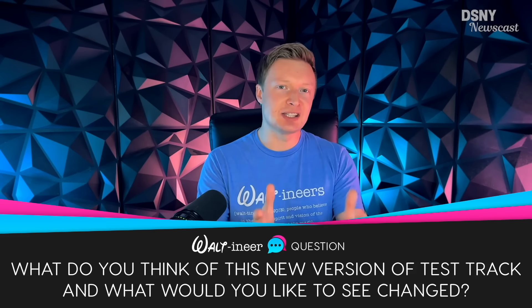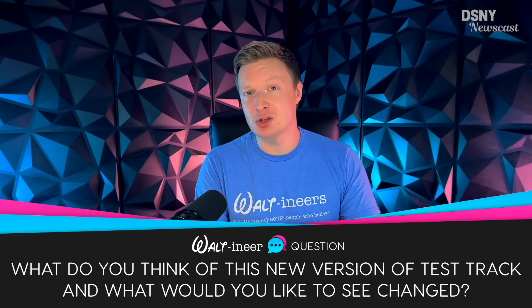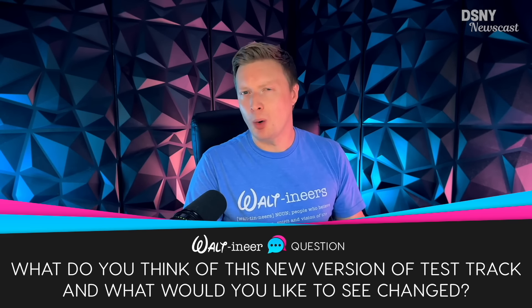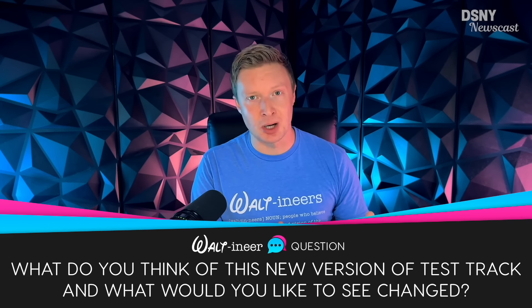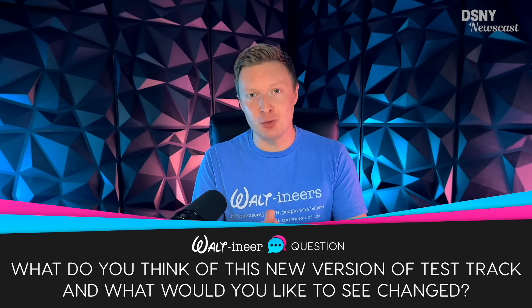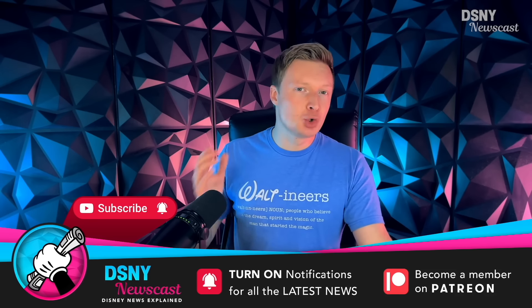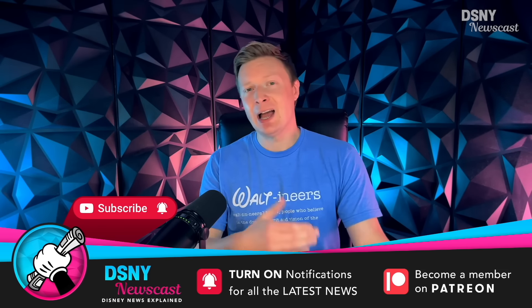As always, it's over to you Waltoners — I'd like to know what are your thoughts and opinions on this new version of Test Track, Test Track 3.0. What would you like to see in terms of that World of Motion inspiration supposedly going to be within this attraction? What show scenes would you like to see, and how would you like it to be different from Test Track 2.0 to 3.0? If you've enjoyed this video, be sure to subscribe, hit the notification bell, and give Drew a follow on social media — I'll leave links down below.